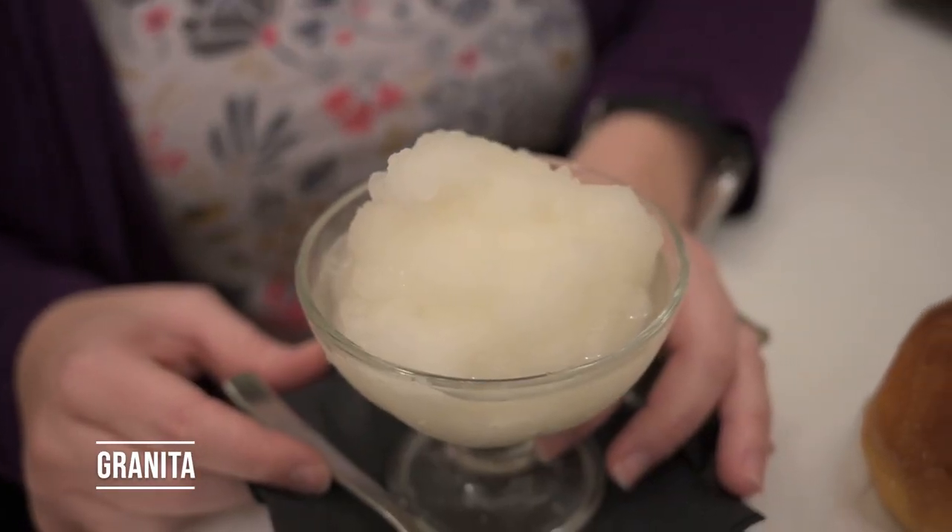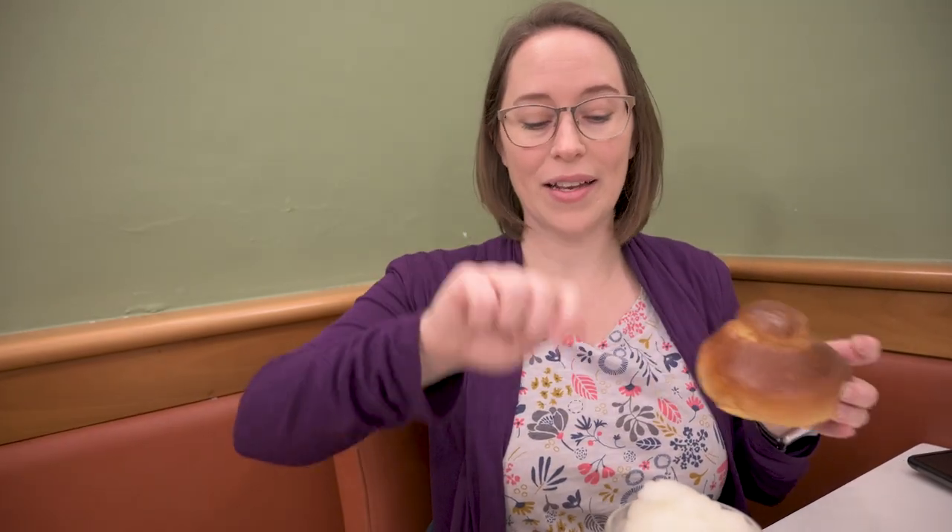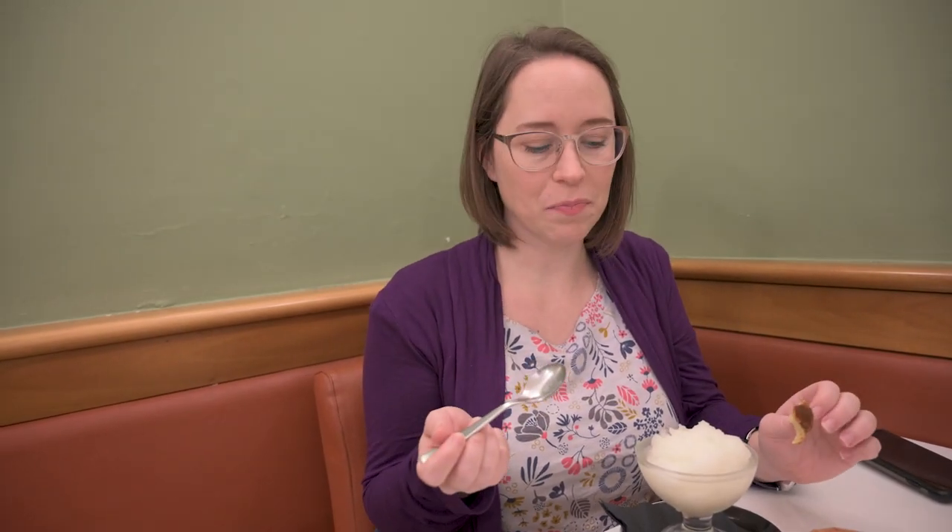Another must-have sweet here in Sicily is granita. It is a sugar water-based frozen dessert — basically semi-frozen with added flavorings. Lemon is one of the more popular ones in summer, but you'll also find chocolate and coffee. It's served with a brioche, and you can either dip it or have some on a spoon and then add the brioche. This is our first granita and I've been waiting for this for days. I'm going to eat the brioche and the granita in separate bites. It's so interesting to eat a brioche with an iced dessert — very cool. I like the textures.